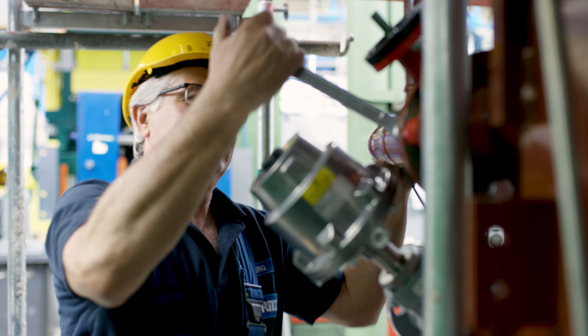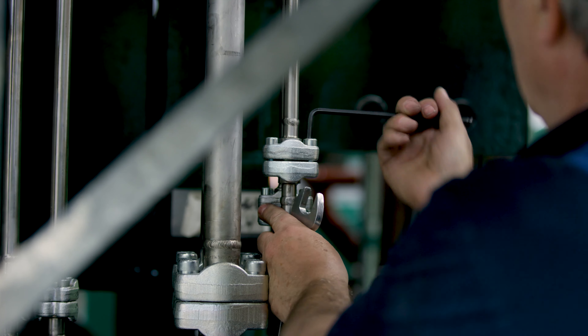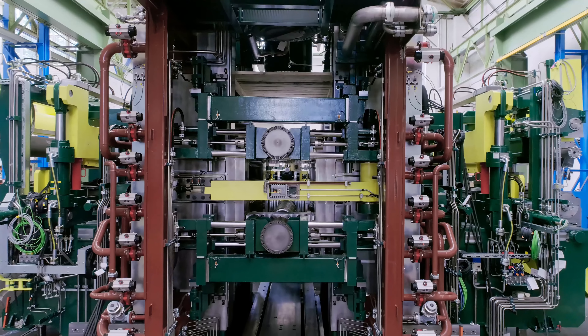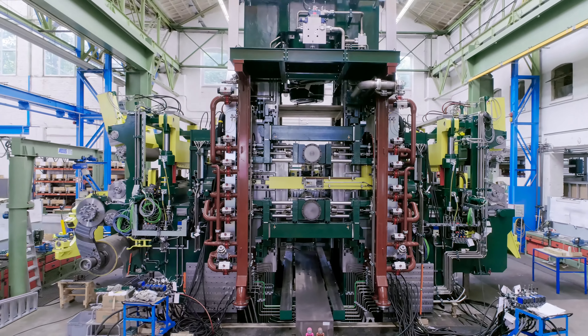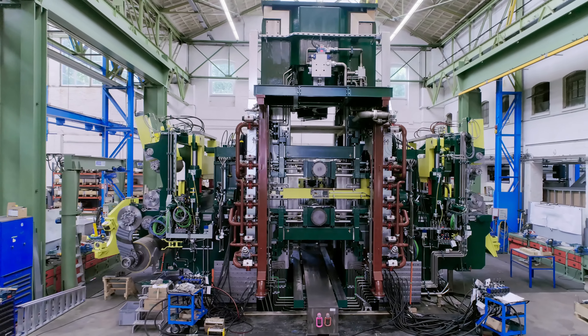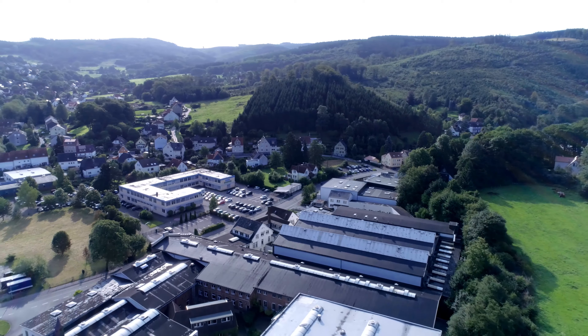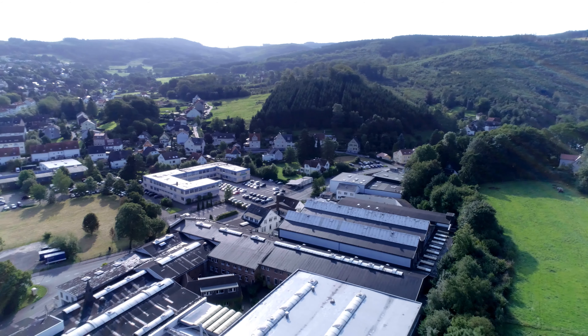We will soon start installation and commissioning of this equipment, and we look forward to working with Andritz in the future. We'll see you next time.